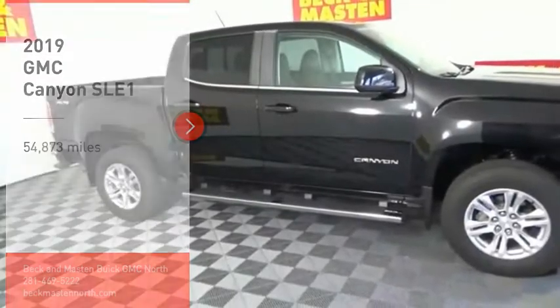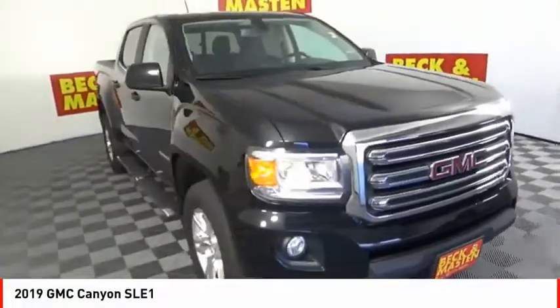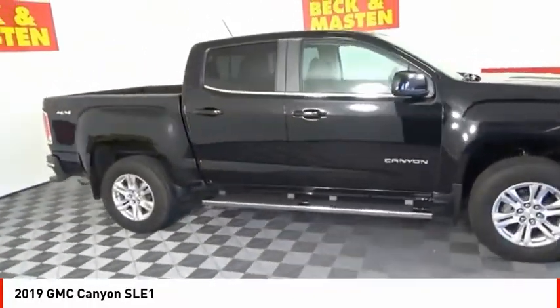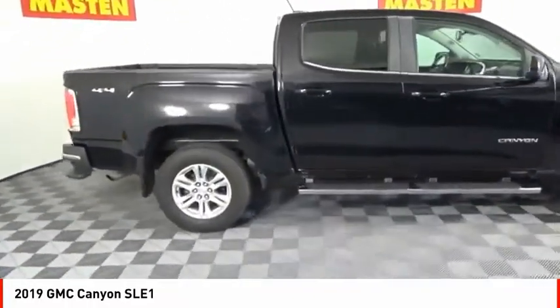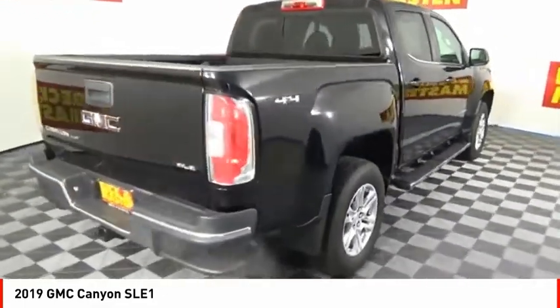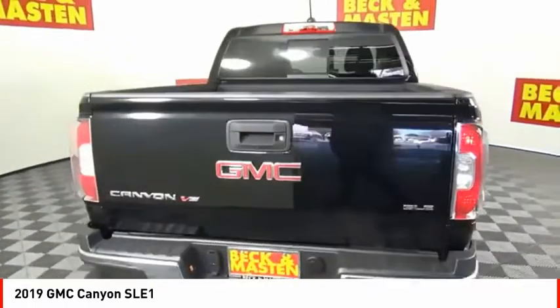Make a great choice today with the 2019 Canyon. With one of the most powerful standard four-cylinder engines in the class, the Canyon lets you enjoy 18 city, 25 highway EPA estimated MPG, and is engineered to absorb the bumps.